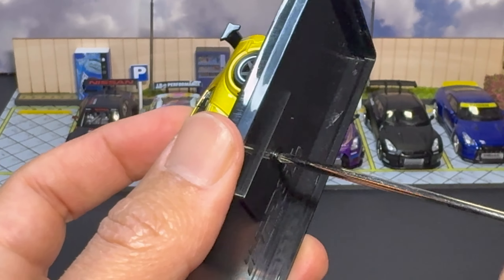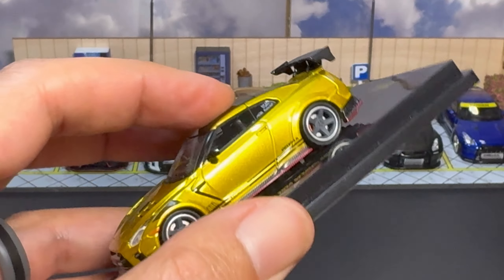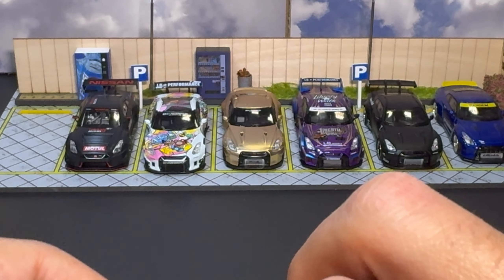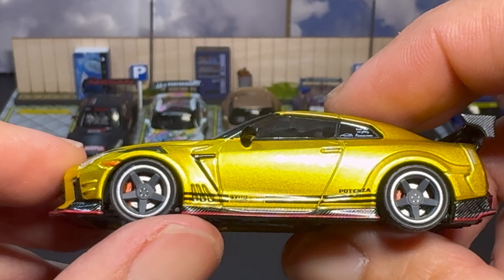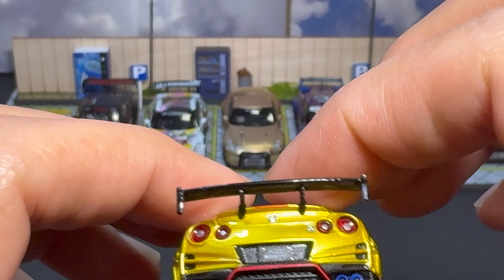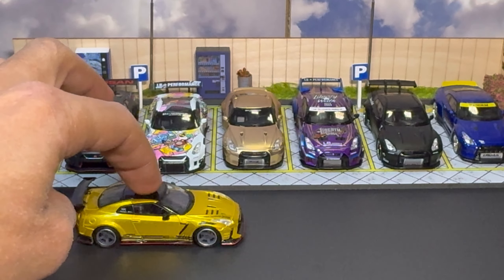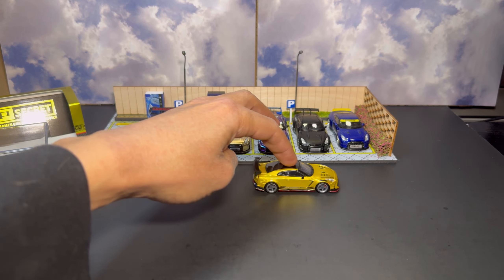I do end up taking all of my Inno64s and Tarmac pieces — anything that comes on a base — off and into my display case. I'm huge on loose cars; that's probably my biggest thing. I love displaying them loose. But let's go ahead and see if this rolls. Yes! Look at that — let's check the other side. Yes, awesome — great rolling on both sides.